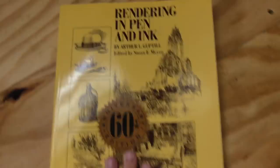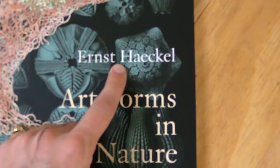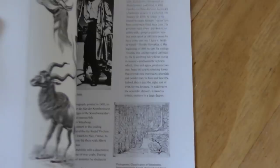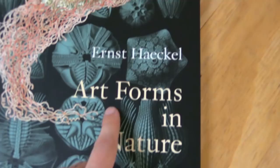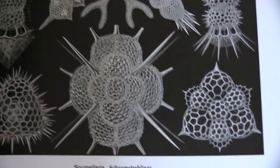Next we have 'Art Forms in Nature' by Ernst Haeckel — I think that's how you say it. I have a couple of books by him; there's another one called 'Art Forms in the Ocean' or something. Basically this guy was some sort of biologist, and he illustrated all these incredible — I think they're called plates — incredibly fine, detailed illustrations of like microorganisms. These things just drive me crazy, I love the detail on them.